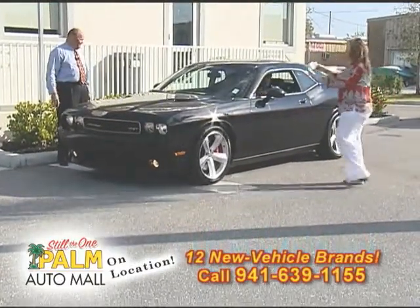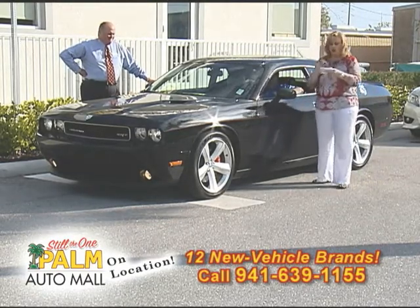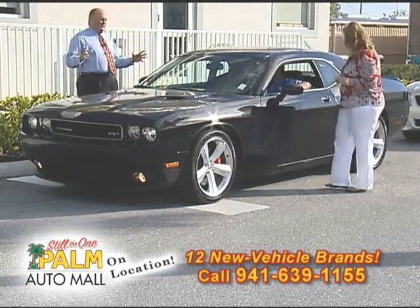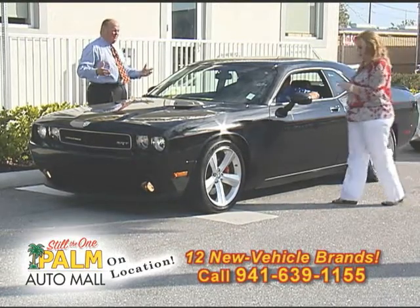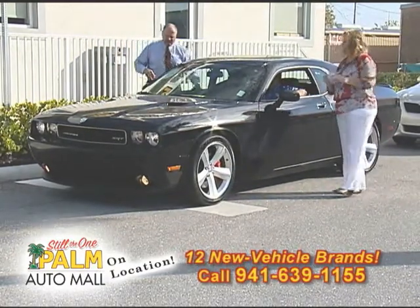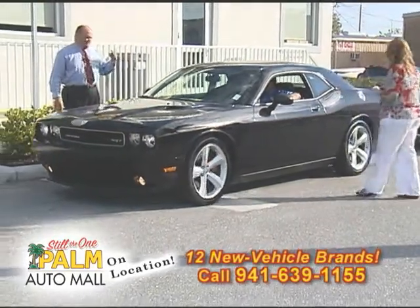This is a 2009 Dodge Challenger SRT8 — a bad mama-jama right here. This is a six-speed, certified leather, 4,400 miles on this vehicle. You don't get the SRT package just anywhere. You can get an RT or a hopped-up Challenger, but the SRT package has a high-performance engine and high-performance brake pads. 6.1 Hemi, guys — this is a Hemi. The interior looks like ultra suede on the insets with black leather on the outside. This car is amazing. $35,500 — come on down and buy this little rascal.